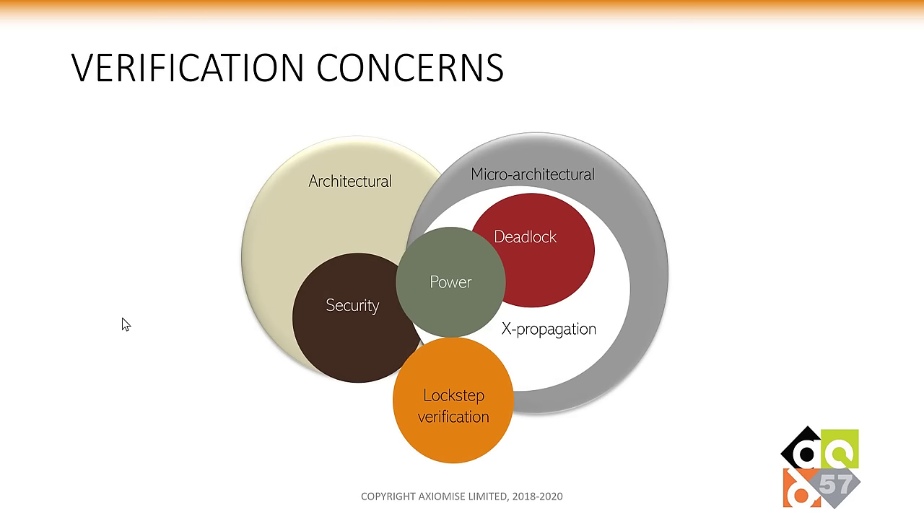Looking at the whole verification problem as a mix of architectural and micro-architectural concerns, there are many different verification concerns that affect the typical verification flow for any microprocessor. We are worried about deadlocks in the micro-architectural space, security issues in the architectural space, power, exception propagation, lockstep. These circles are laid out to show overlap of concerns — if there is a problem with one of these, it could potentially impact the others.